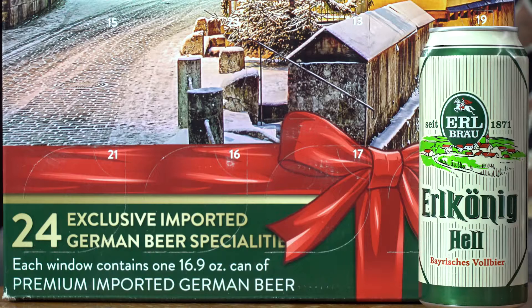Hey, this is Nick A. Myers and you're back for day six of Craft on Tap's review of the Brewers Advent Calendar of 2019 from Original Kalea. Today, day six, I'm super excited to try an Erlkonig Hell by Erlbrau.